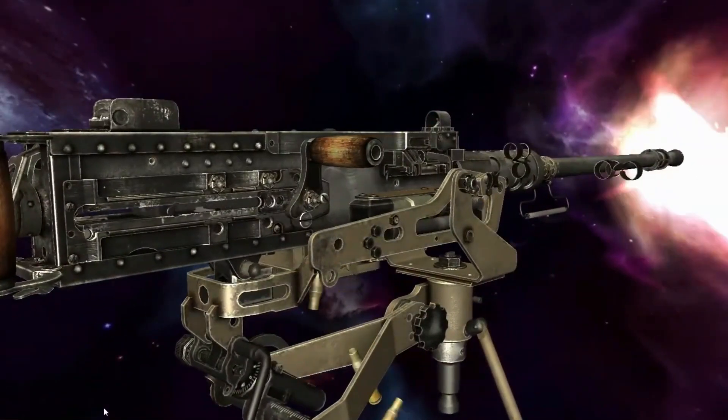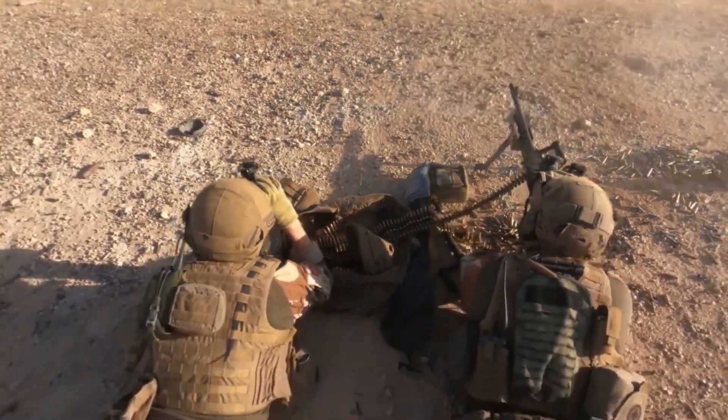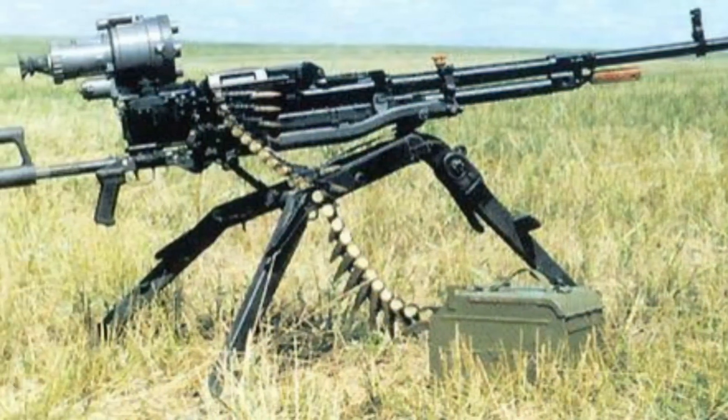That rifle-like behavior isn't just a metaphor — it's a mechanical truth born from balance and timing. A heavy machine gun that could act with the restraint of a rifle was something completely new, and decades later, still unmatched.